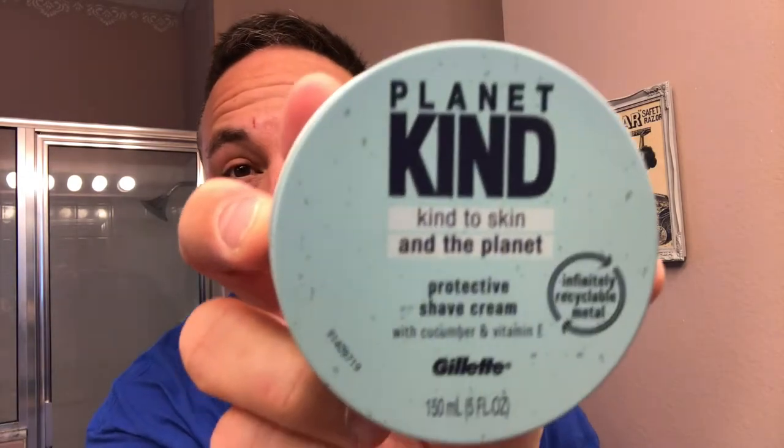Another store-bought Gillette cream. Is it good? Let's find out. Stay tuned.